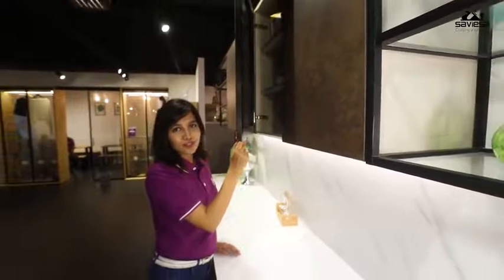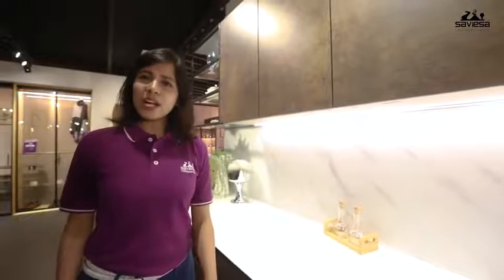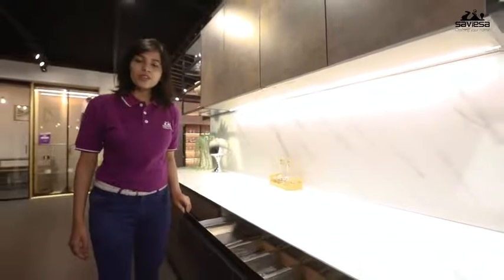With a solid 4mm thickness, this laminate is ultra-strong with anti-termite and anti-borer quality. With such a solid laminate, why do you need a ply behind? This becomes a very cost-effective and hassle-free option for your shutters.